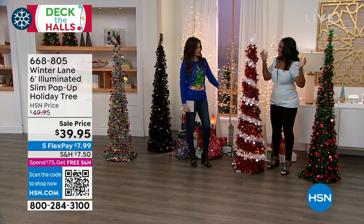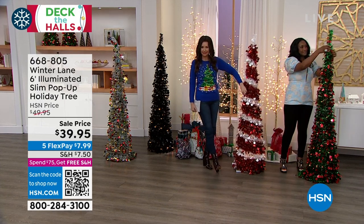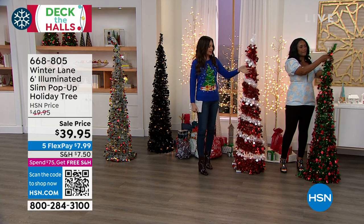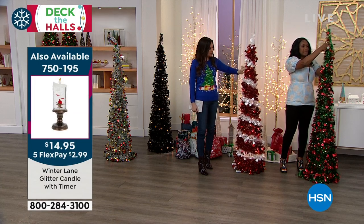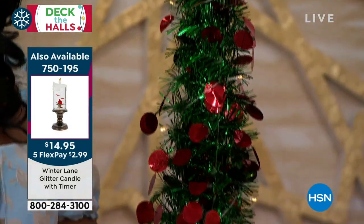If you're traveling and want a tree in the hotel, this is the perfect travel tree. It doesn't need extra lights because it has little glitter lights built in. The little discs actually look like ornaments, and you could put lightweight ornaments on here.